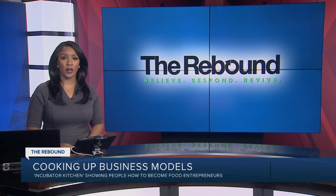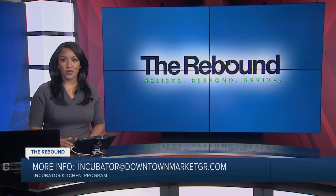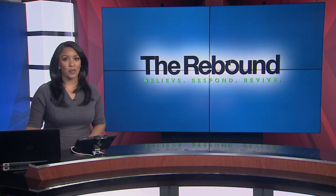That was Derek Francis reporting. The incubator kitchen is open 24 hours a day, seven days a week. For more information, you can head to downtownmarketgr.com or send an email to incubator at downtownmarketgr.com. If you're interested in Eric's new product, there's more information about that on our website.